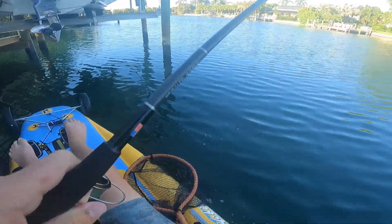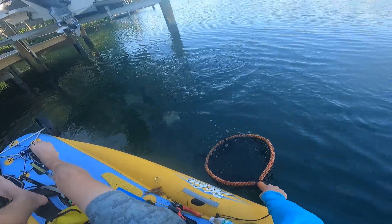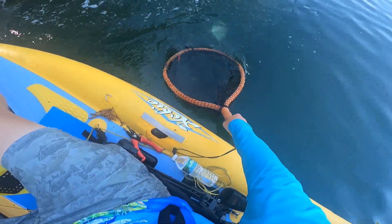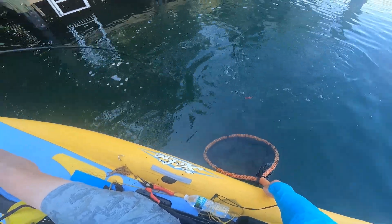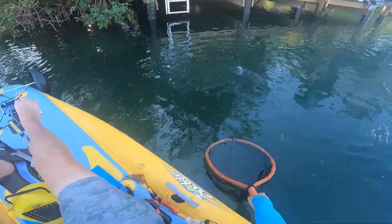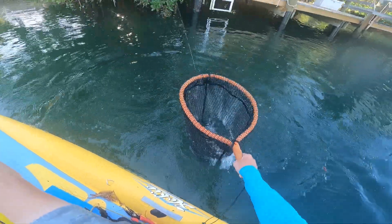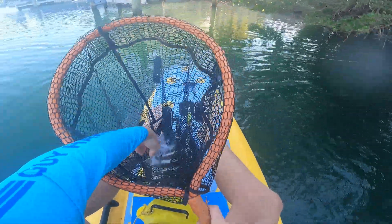No, no, no — get me out of here! J-hook or a circle hook. Come here! Get a net. There we go — number two! He's better!